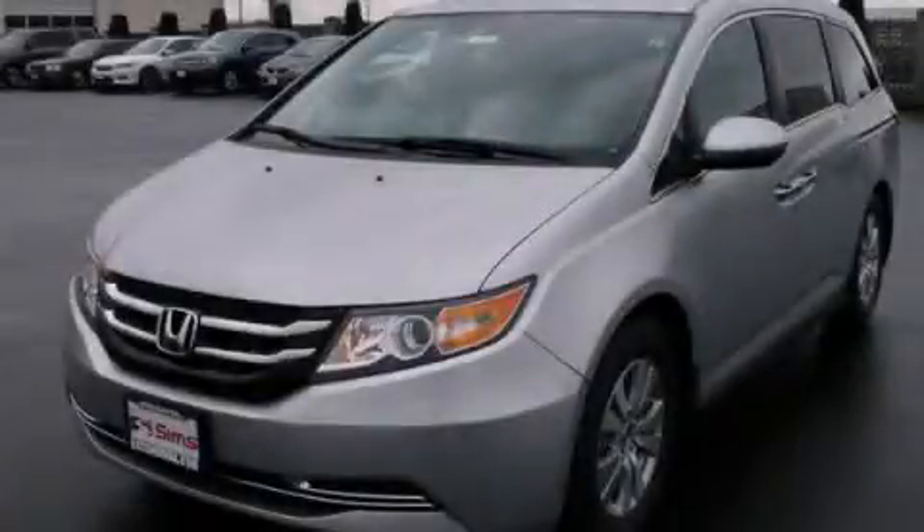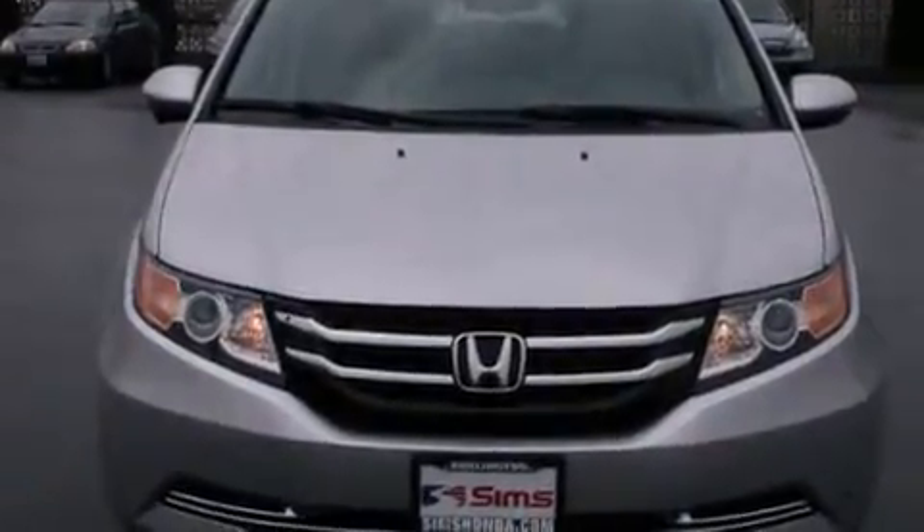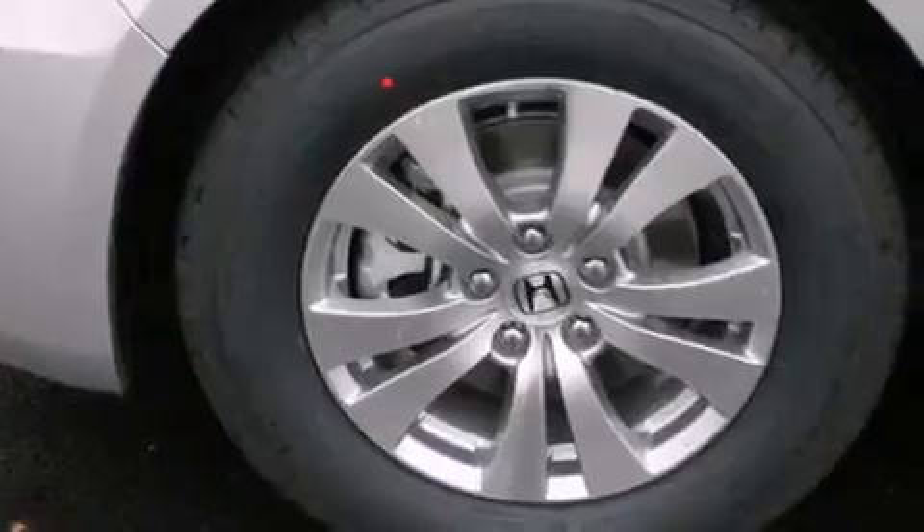This is a brand new 2014 Honda Odyssey — room for the entire family. It has a 3.5-liter six-cylinder engine and a six-speed automatic transmission.